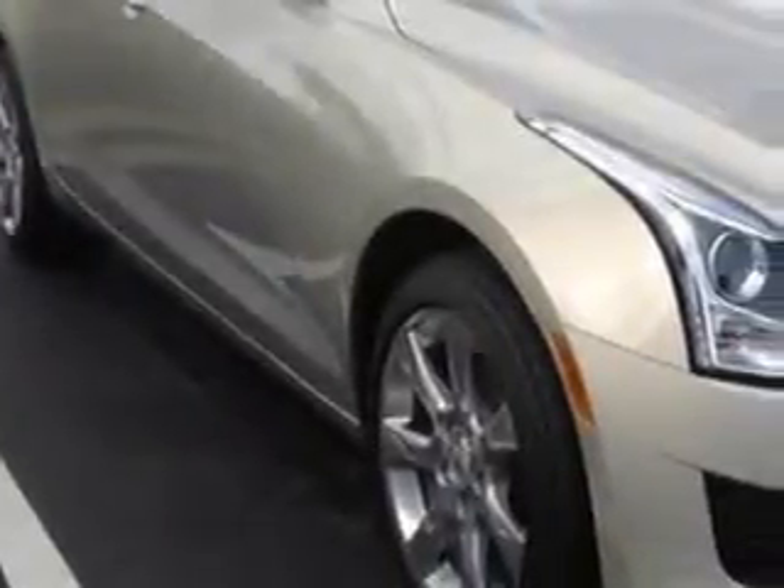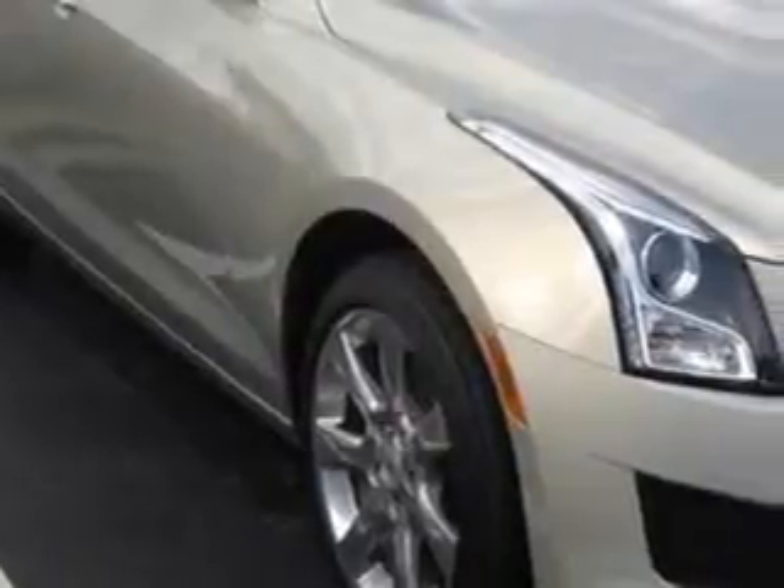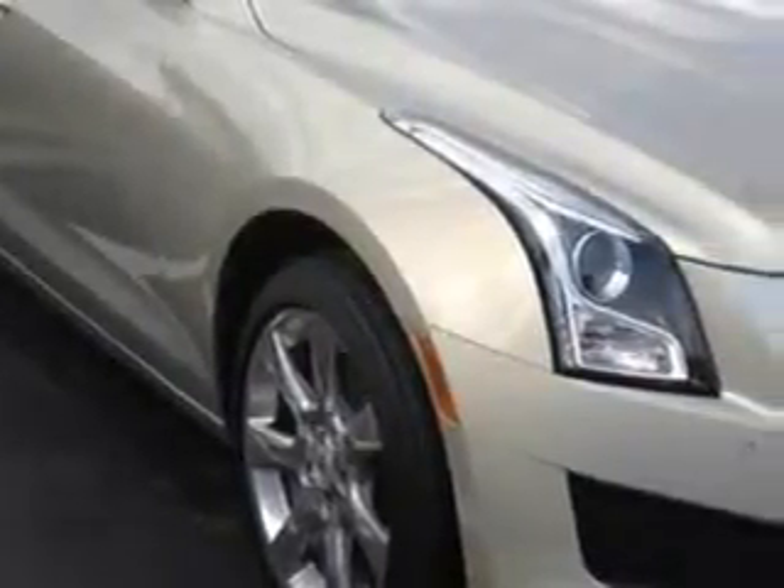Check out this Silver Coast Metallic 2014 Cadillac ATS, equipped with a 4-cylinder engine and an automatic transmission.